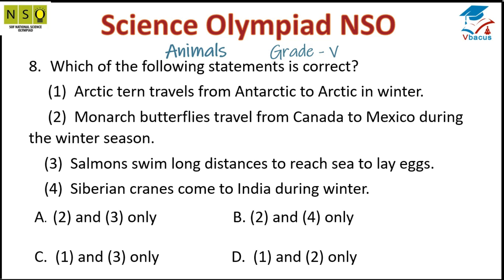Question 8: Which of the following statements is correct? Statement 1: Arctic tern travels from Antarctic to Arctic in winter. Statement 2: Monarch butterflies travel from Canada to Mexico during winter. Statement 3: Salmon swim long distances to reach the sea to lay eggs. Statement 4: Siberian cranes come to India during winter. Statements 2 and 4 are correct, so the answer is option B.